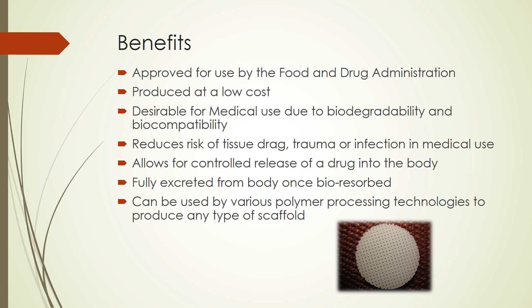As we saw in the previous slides, PCL has many desirable characteristics and overall is a very desirable biopolymer to use. Due to this, there are many benefits that come from the use of PCL. The first benefit is that PCL is approved for use by the Food and Drug Administration, better known as the FDA. It is produced at a low cost. PCL is desirable for medical use due to its biodegradability and biocompatibility, which reduces the risk of tissue drag, trauma, or infection in medical uses. When it comes to drug delivery systems, PCL allows for controlled release of a drug into the body. PCL is fully excreted from the body once bioresorbed. Due to its easy processability, PCL can be used by various polymer processing techniques to produce any type of scaffold in tissue engineering.